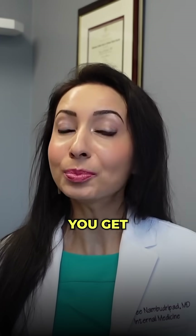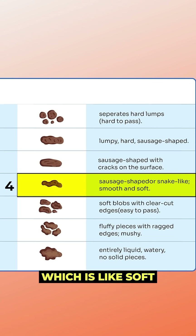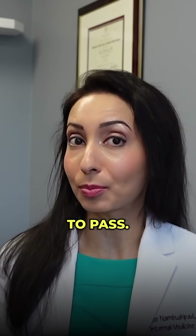My goal is to help you get your stools to a Bristol three, which is like a sausage, or Bristol four, which is like soft serve ice cream, because those are more easy to pass.